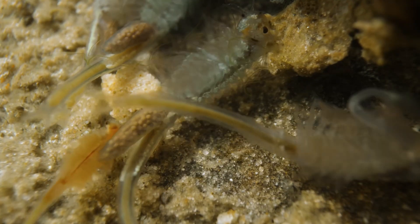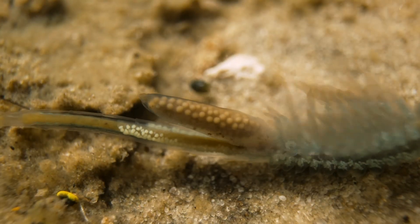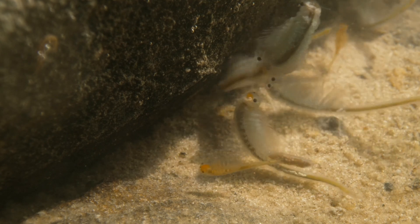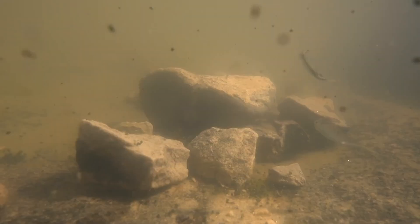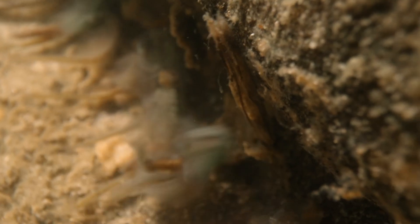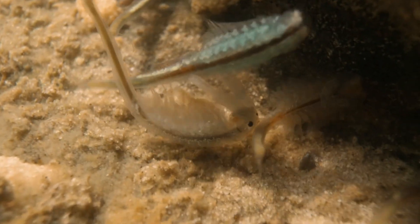When you're watching the fairy shrimp swim around, you can tell the females pretty easily because they have an egg sac. The males and females mate, but it's a very quick operation. The males have grasping antennae and they swim up behind the female, grab onto her, and it's just a couple of seconds of reproductive activity and then they break apart.